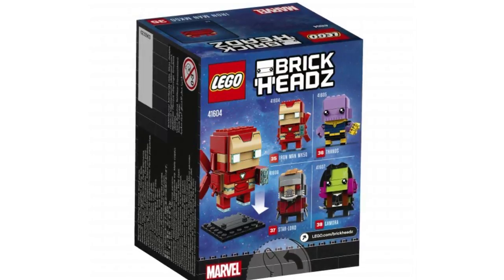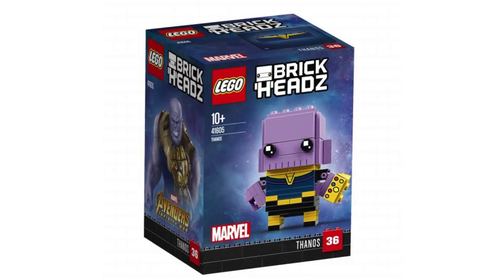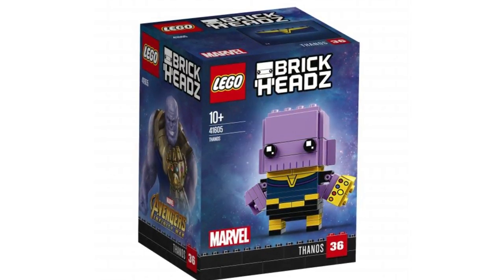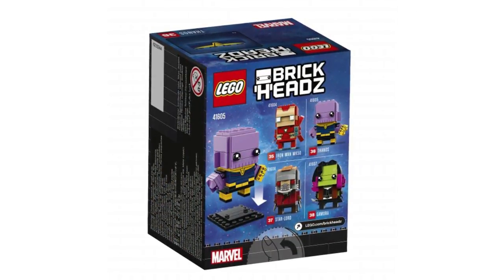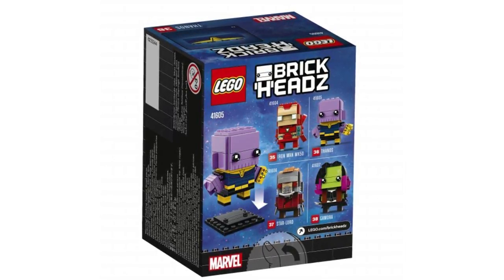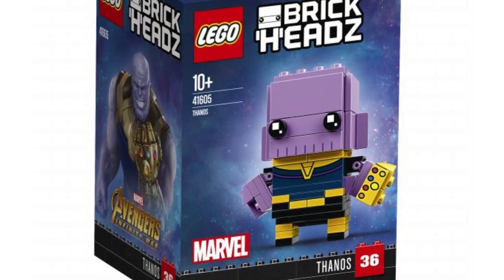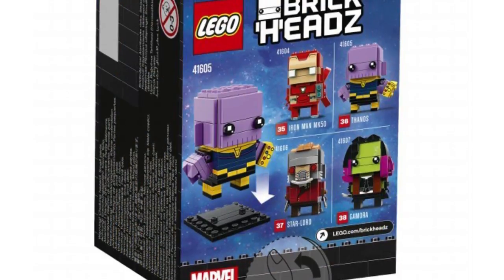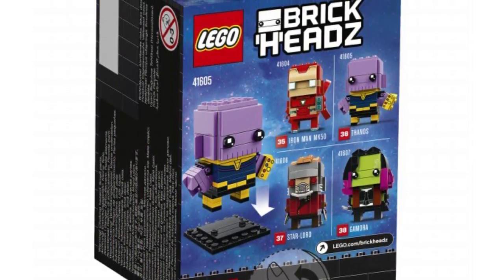I assume the price for this one and the rest would be $10 each. Next is Thanos — he's the same size as the others even though he's a bigger guy, since Brickheads are unified in size. He obviously gets his Infinity Gauntlet, which is just a simple tile print showing all the Infinity Stones. He does get more beefy arms on swivels, which differs him from most Brickheads. The prints are nice for the neck area and the simple purple face.